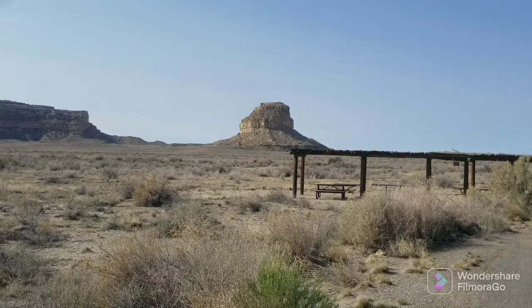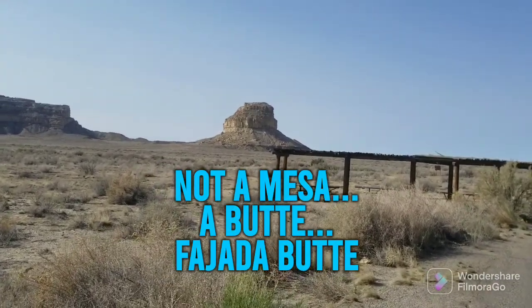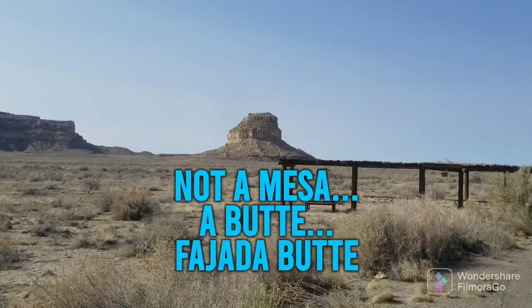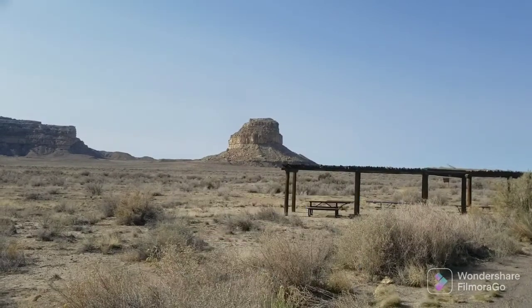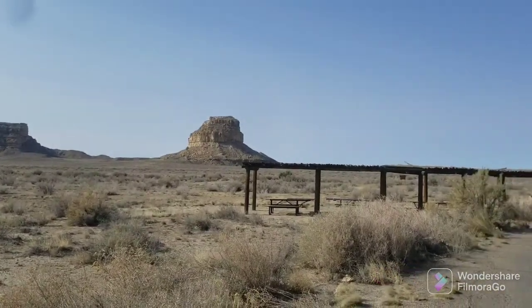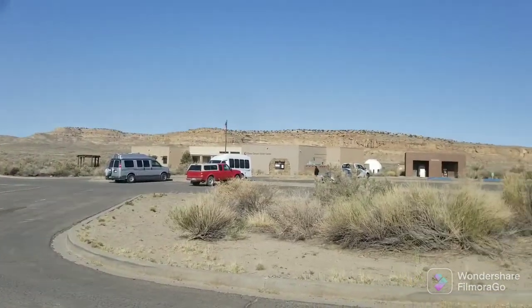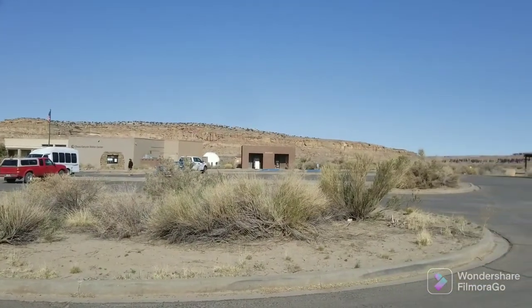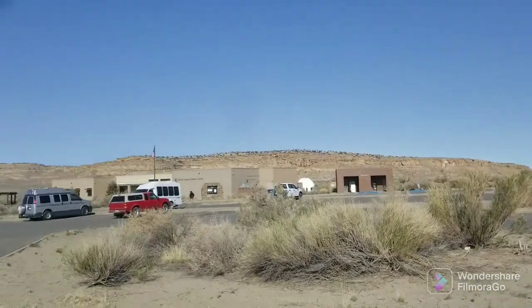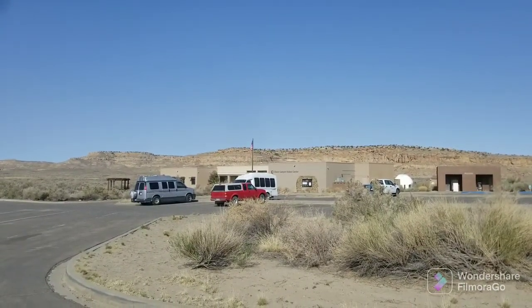This is one of the mesas — I can't remember the name of it, I'll try to stick it in here in text. But this is where they found a lot of the petroglyphs that led them to the understanding of the construction of all the sites here in Chaco Canyon. This is the visitor center. There are restrooms, a dumpster, drinking water, and a little gift shop and information inside.